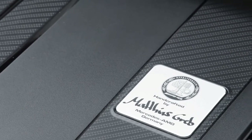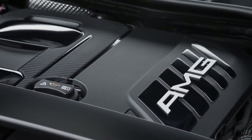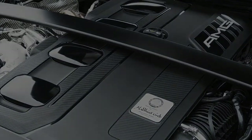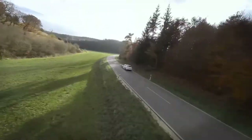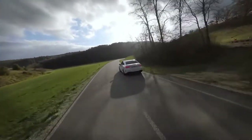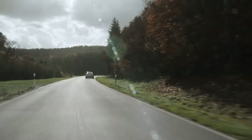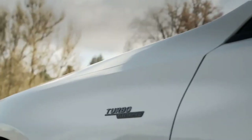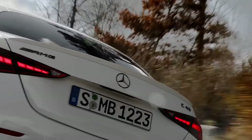Under the hood, it is the electrified turbocharged 2.0-litre M139L engine in the new C43 that makes it go. Although the boost function increases horsepower by 13 horses, the engine still produces 402 horses and 369 pounds-feet of torque. A 48-volt mild hybrid system is found in the four-cylinder engine. The previous 3.0-litre twin-turbo V6 engine in the current generation C43 generated 385 horsepower and 384 pound-feet of torque.